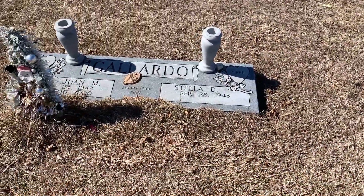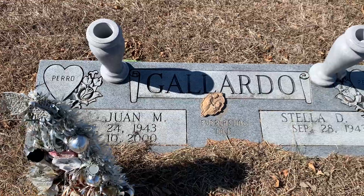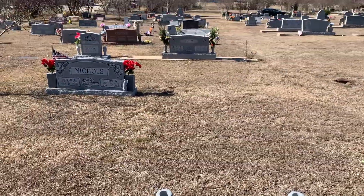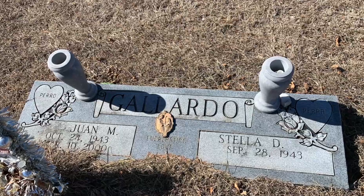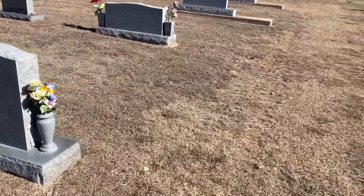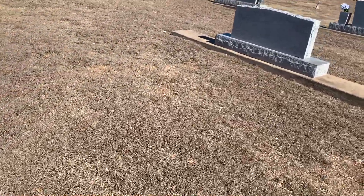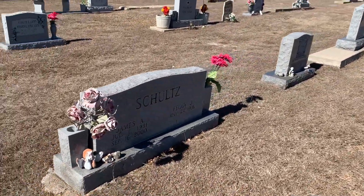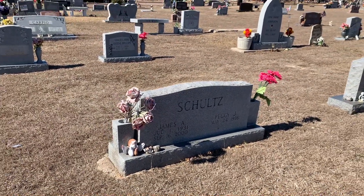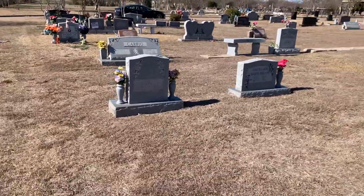Looking for this one — Juan Gallardo, who was born in 1943 and died in 2000. Success with another one. I'm also looking for a Pauline Schultz. There is a Schultz grave here at the location given on the map; however, that's the wrong Schultz. Somebody must have logged in the wrong plot number, so they'll have to get better information on that before we can find that one.